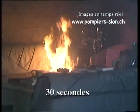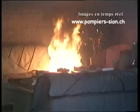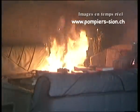Rapidement, les flammes lèchent le sommet du sapin. On voit déjà un dégagement de fumée important et la sécurité des personnes est déjà, je dirais, compromise.